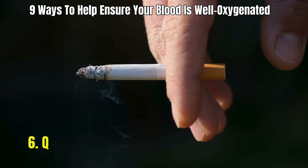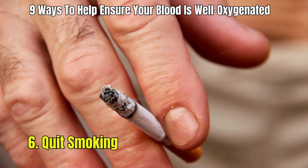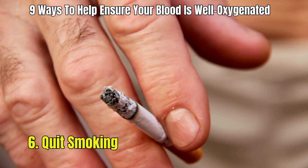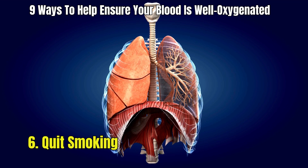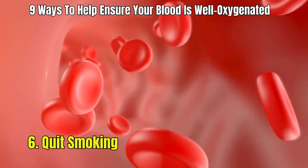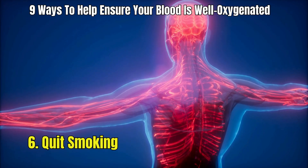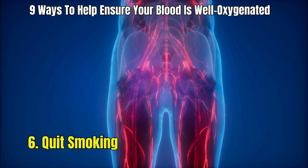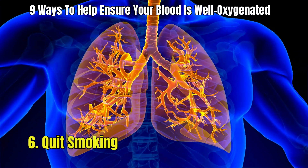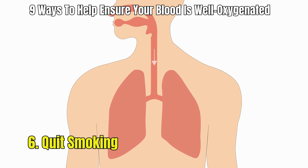6. Quit smoking. Quitting smoking is a powerful step you can take to increase the oxygen levels in your blood. Smoking reduces the amount of oxygen your blood can carry because the chemicals in cigarette smoke, like carbon monoxide, take up space in your blood that oxygen would normally occupy. When you stop smoking, your body starts to clear out these harmful chemicals, making more room for oxygen. Quitting smoking not only boosts your oxygen levels but also greatly enhances your lung capacity and function, leading to a significant improvement in your well-being and quality of life.